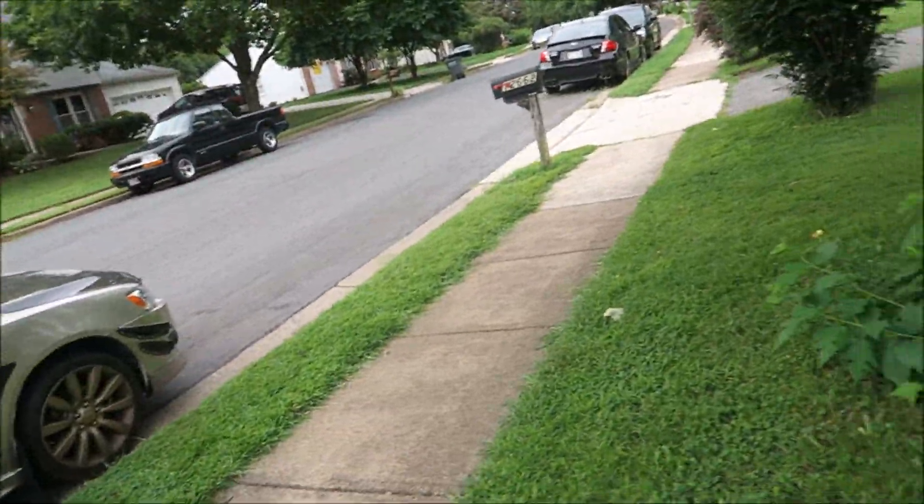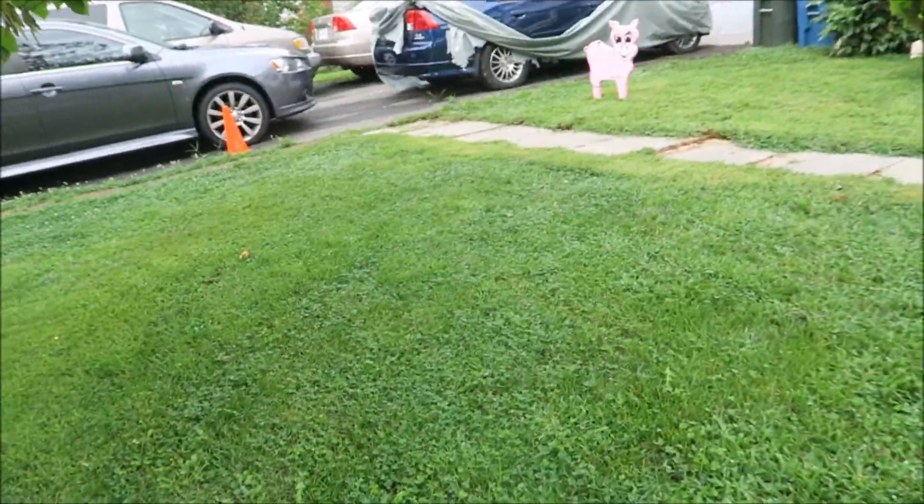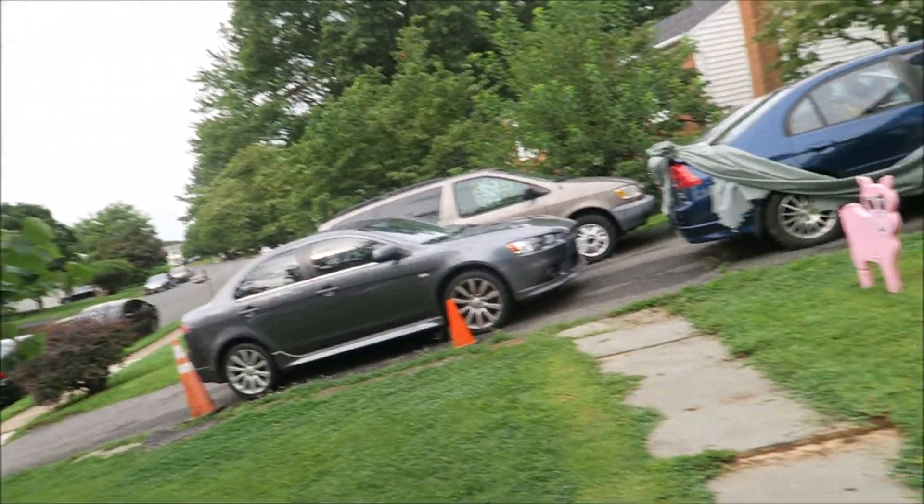We'll come back later to put air on the tire. And there's the Rally right there if you want to check it out. I'll show you guys the Rally once it wants to come out. After I eat breakfast. Bye.